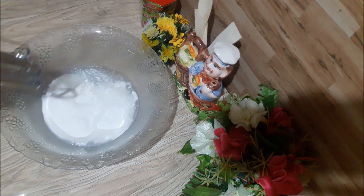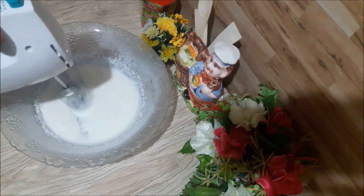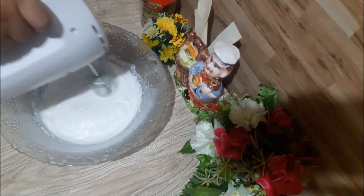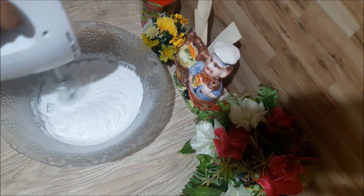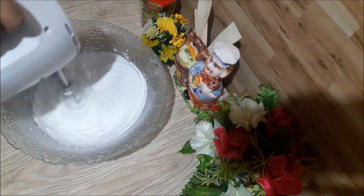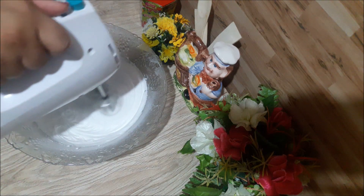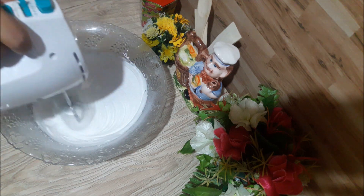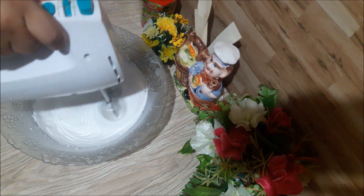We are going to beat it. We will beat it at high speed. We will beat the whipping cream.